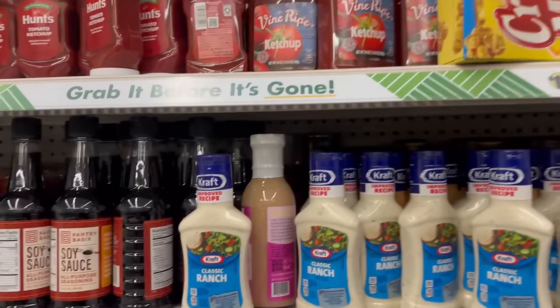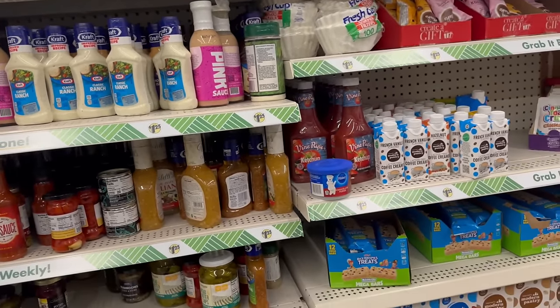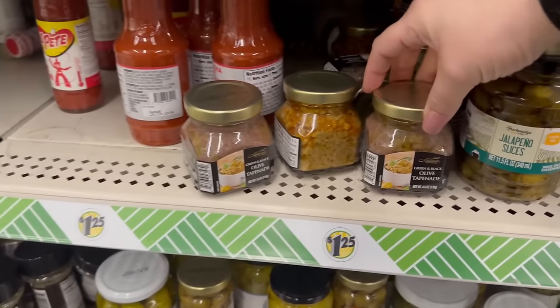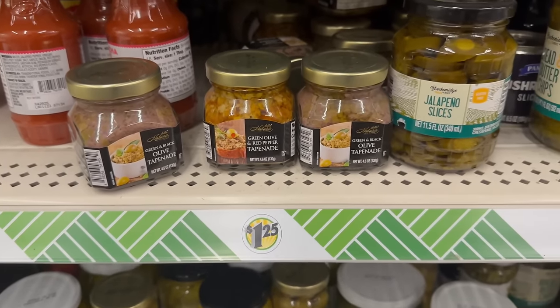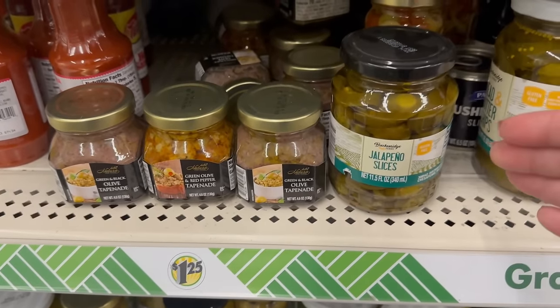They've got some great food — a variety of food. These are all new: green and black olives. You've got amber to choose from, and sliced jalapeños — that's a good price.